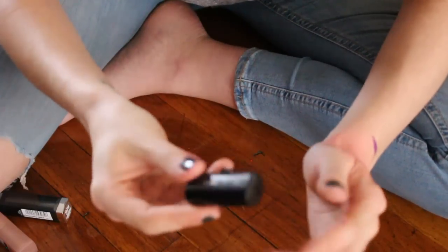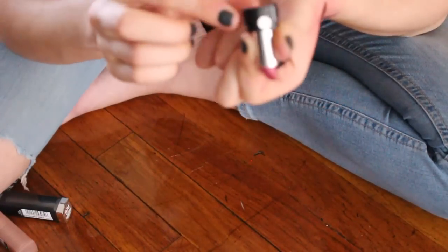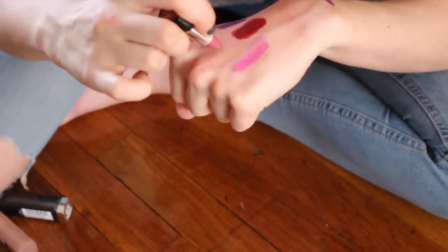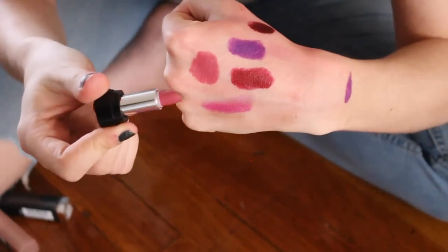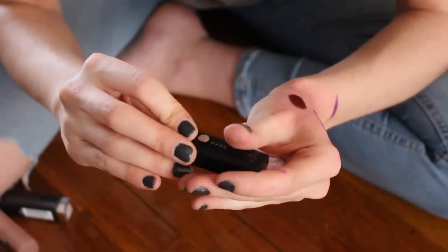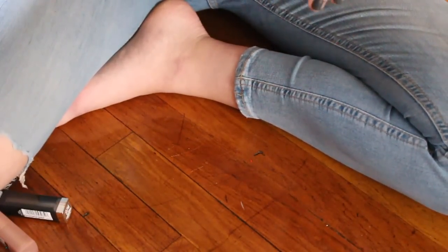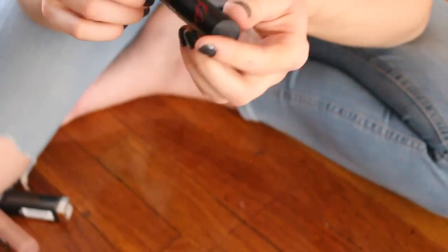This is a Marc Jacobs lipstick — just a little baby sample — in the shade Kiss Kiss Bang Bang. I'm pretty sure this was like a Beauty Insider point perk from Sephora or something. Look at how stunning that color is — this is my kind of color, and these lipsticks are so freaking comfortable and last a long time. I am for sure keeping that.